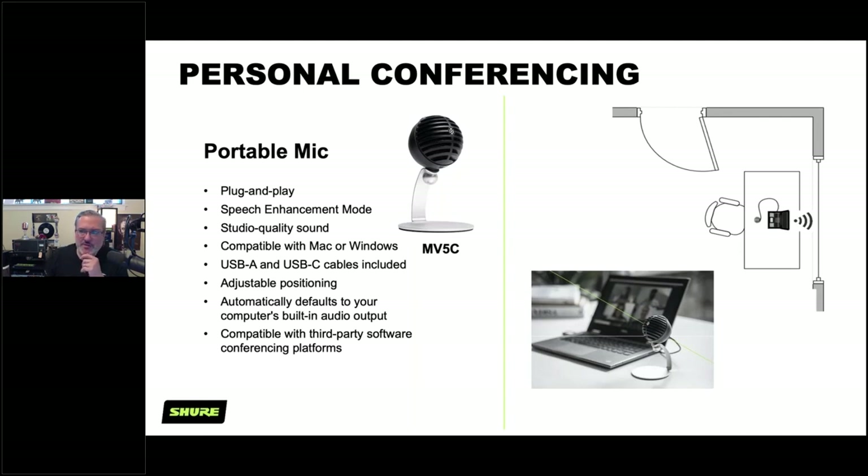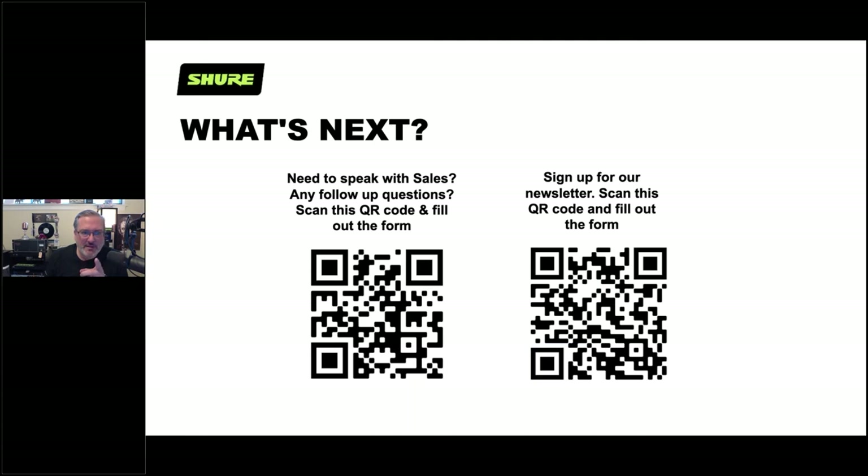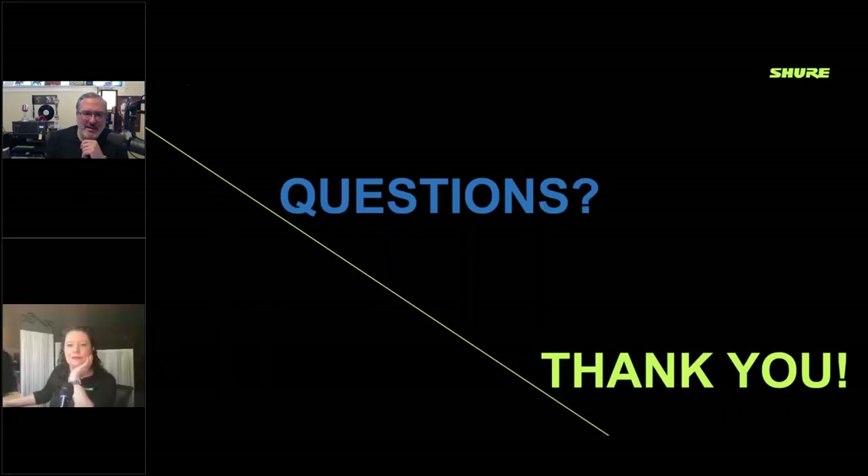That covers a lot of material — now it's time for questions. If you need to speak to someone directly, scan the QR code on the left. The one on the right signs you up for our newsletter, where we try to provide quality information without spamming you.